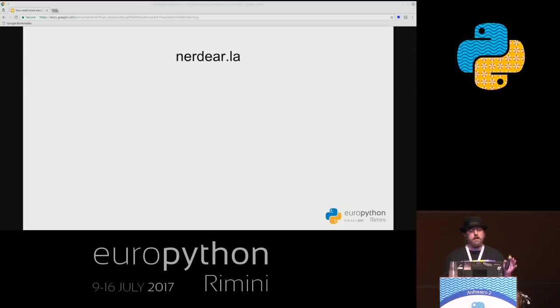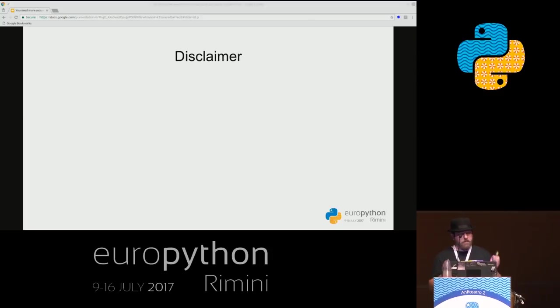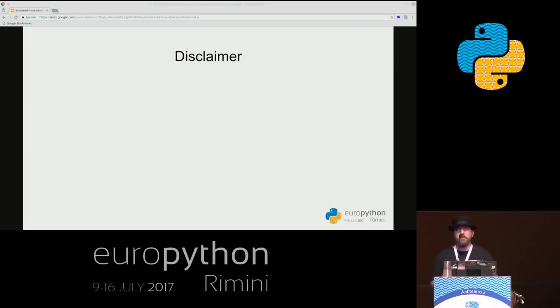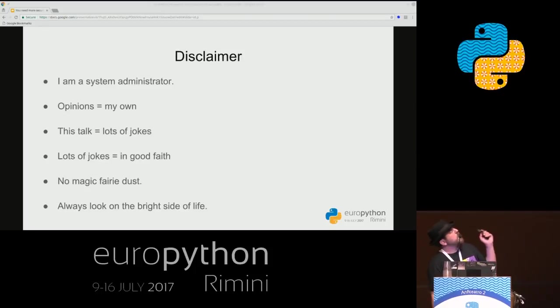If you're wondering what it looks like, picture over 1,000 nerds all together in the same place. Before we begin the talk, I have a fair warning: I'm a system administrator, not a developer. The opinions in this talk are my own, based on my experience and observations. This talk has a fair bit of jokes, all made in good faith. I don't have any magic solution — I'm only pointing out problems and throwing out ideas to ignite a serious conversation. And most importantly, always look on the bright side of life.